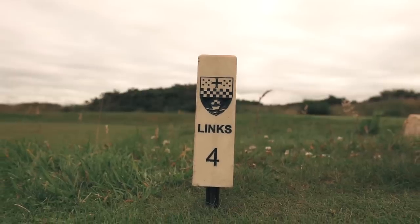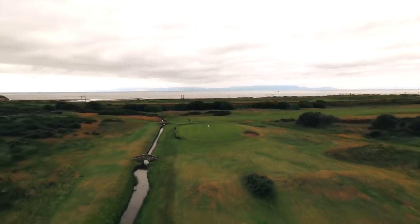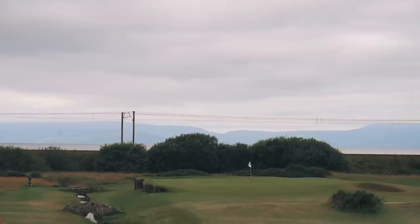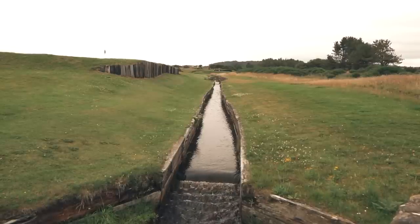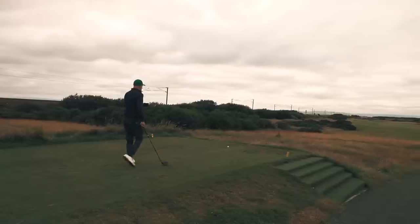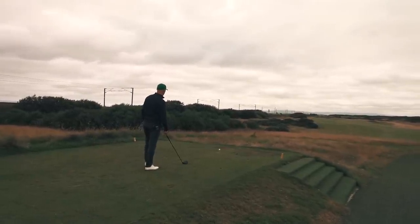The fourth could be described as the perfect par three — a burn to the left, a pot bunker on the right, and a small green that will offer little in the way of sympathy to anything other than a good shot. I decided not to trouble the green. The stretch of three, four and five is so nice and again has a great feel about it.